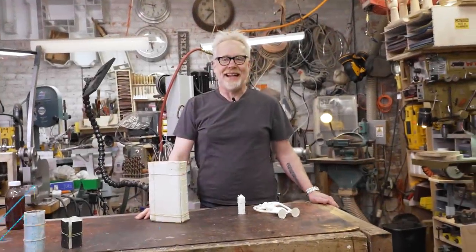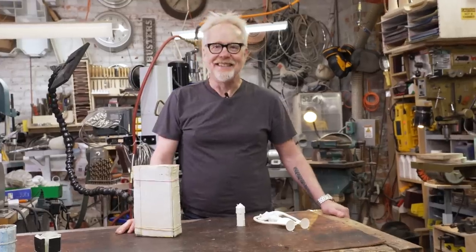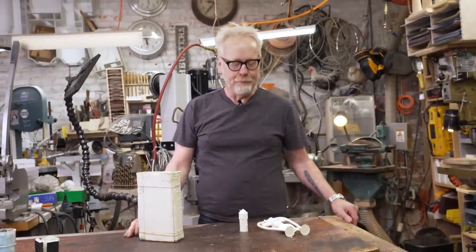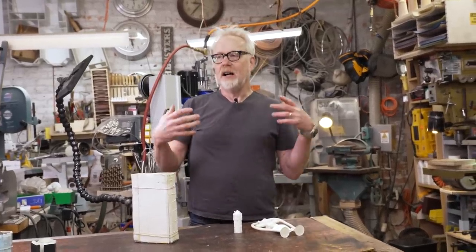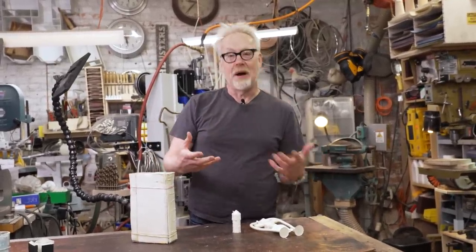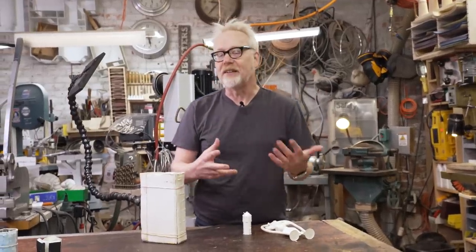Hey guys, Adam Savage in my cave with some model making that I did back in the day. My specialty when I worked in commercial and film special effects was I was what you'd call a hard-edge model maker. I was good with the ships and the vehicles and the buildings. I am not a sculptural form maker, although I have done some of those to execute some of my projects. It was not my specialty — that definitely was a different kind of mindset.